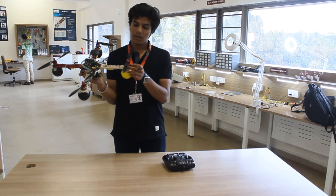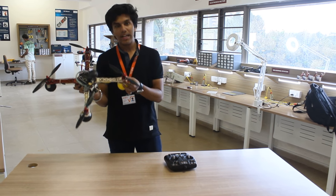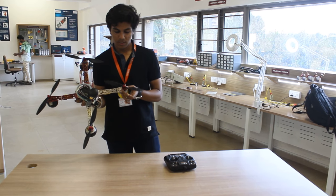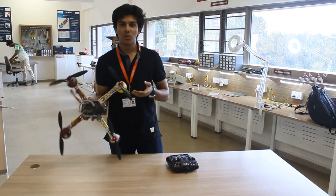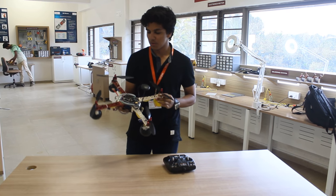There are also these BLDC motors which are strong enough to propel the robot to sufficient height, used for different purposes of the robot.